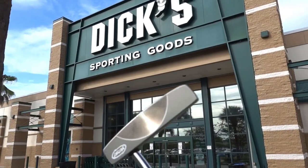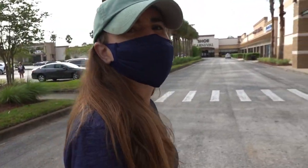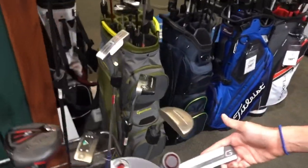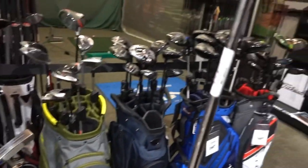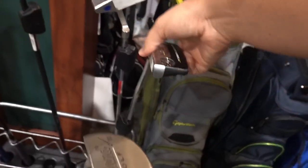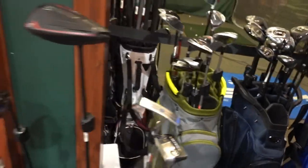Next stop: getting the Yes putter re-gripped at the golf shop. A buddy works there, though we're paying regular price. The putter grip is chosen and getting put on. Checking out the used clubs — there's an old-school Cleveland Classic for $22.50, which is a great deal. There's also an Odyssey White Hot Number Nine and a Stroke Lab putter still going for around $160.